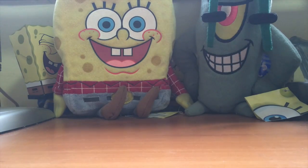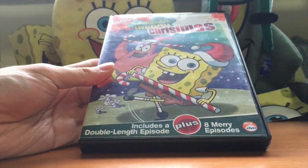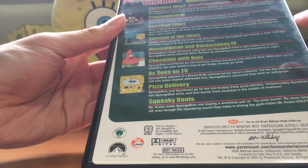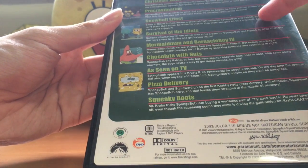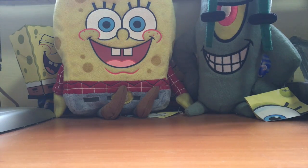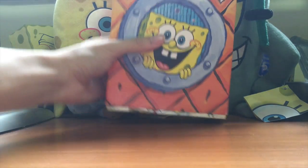Next up, another non-SpongeBob DVD: Fairy Idol. I got this for 12 bucks back then - really cheap. Next up, one of the best ones ever - this thing is really heavy because of the case - SpongeBob's Christmas. It includes a double-length episode plus eight merry episodes. All of the episodes are good, especially Chocolate with Nuts. And Christmas Who and Pizza Delivery - Crusty Crab Pizza. Squid is so paranoid in that episode.